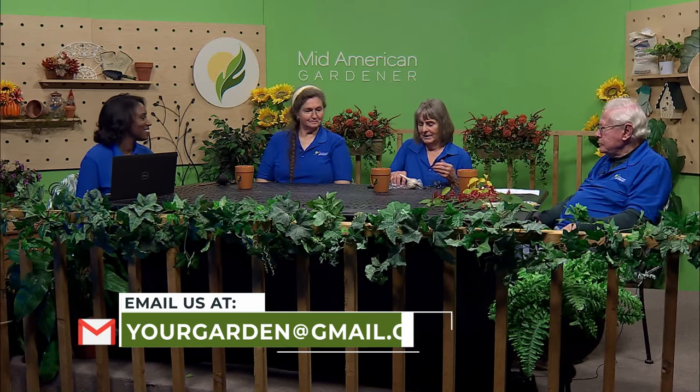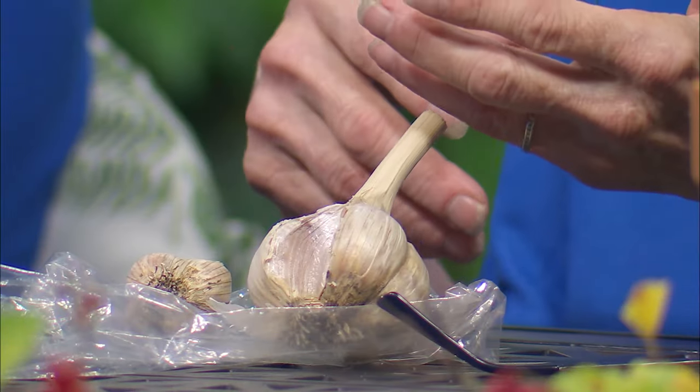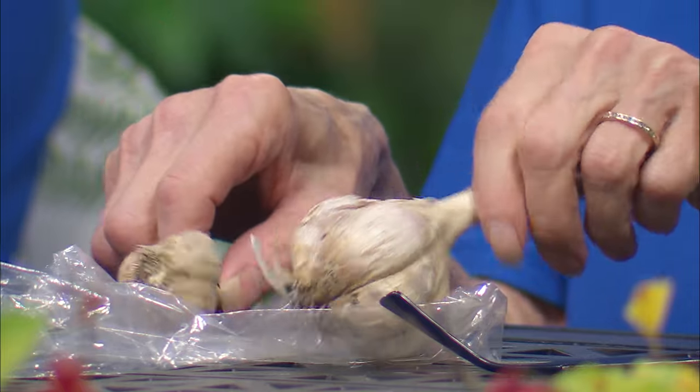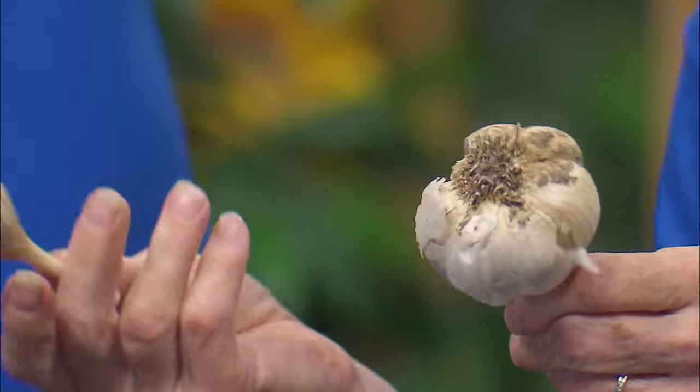I brought some garlic, because it's still early enough to plant it at this time. Garlic is a little different from other plants because you plant it in the fall and harvest it usually in July or so. I've got two different varieties — this is a big one with really huge cloves, and then a smaller one. Both are nice because sometimes you don't want a ton of garlic, you just want a little bit.